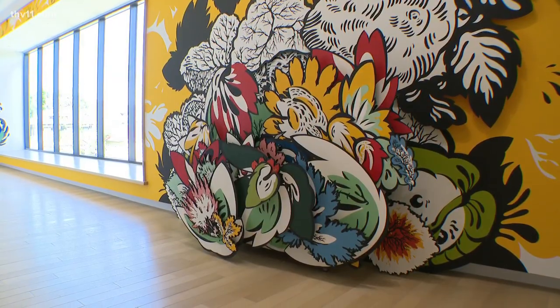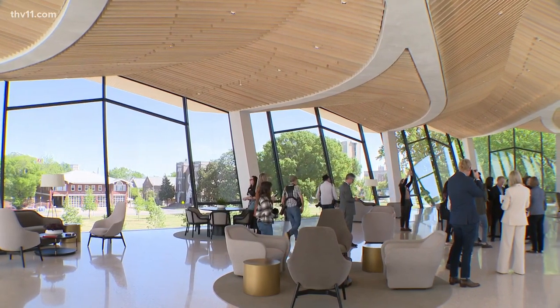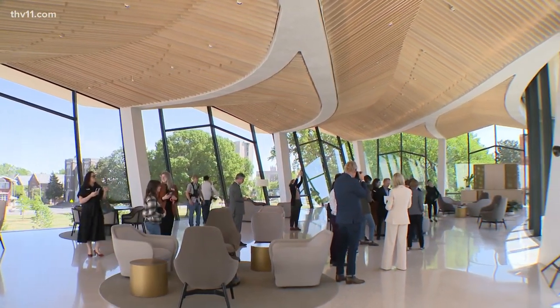And it's not just art the museum has to offer. Because the campaign was so successful, they actually went back and added some things back in. The glass box comes to mind, which is a very special event space that at first we said we're not going to be able to do that.